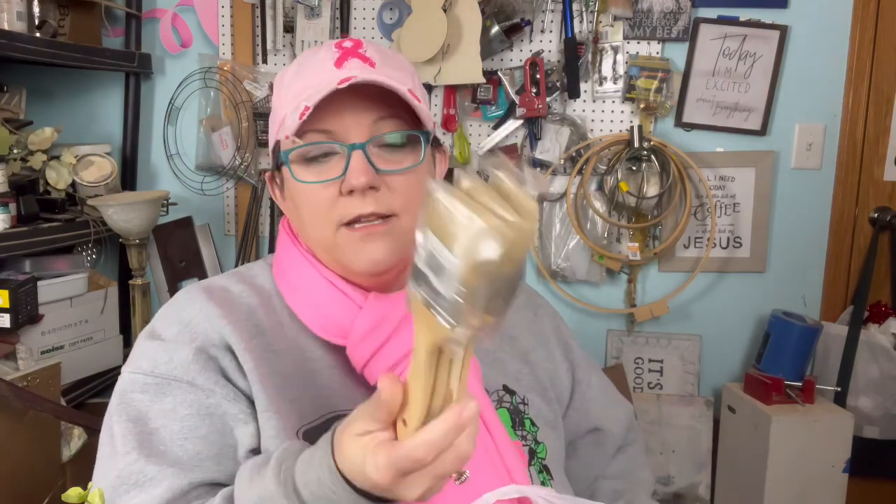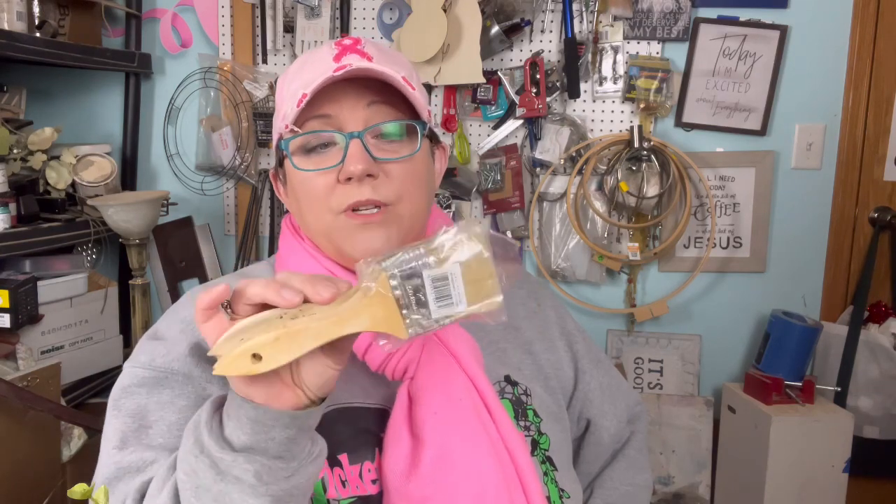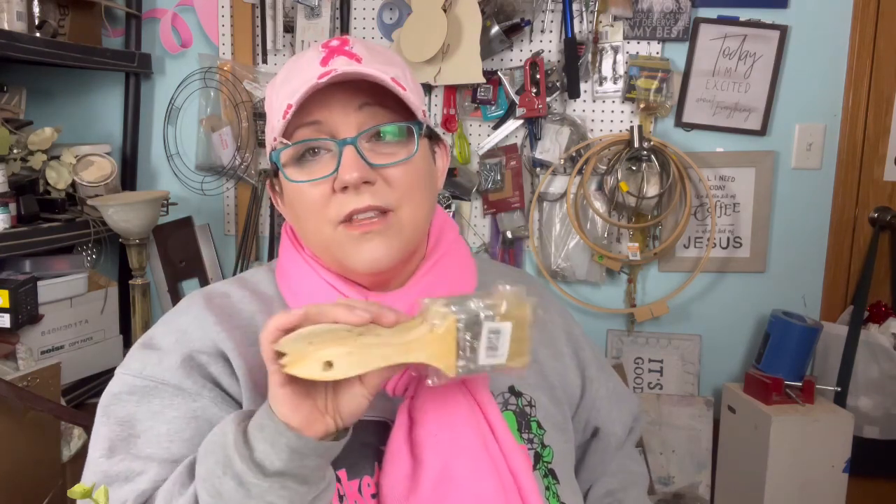They had chip brushes in the craft aisle — $3.99 for a pack of five, so less than a dollar each. I always need these chip brushes and they were the good size — two-inch chip brushes. When I do stain or stuff I don't want to wash off my regular brushes, I use chip brushes.